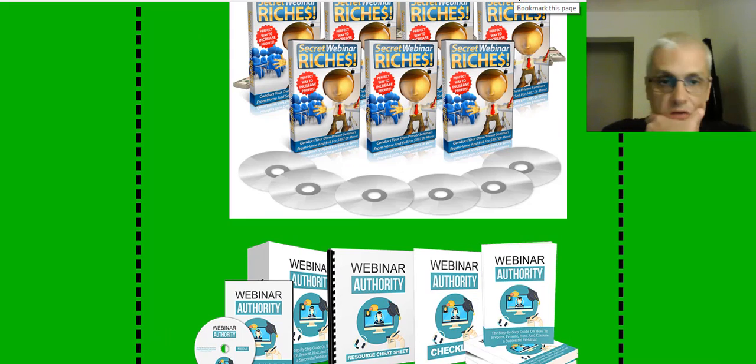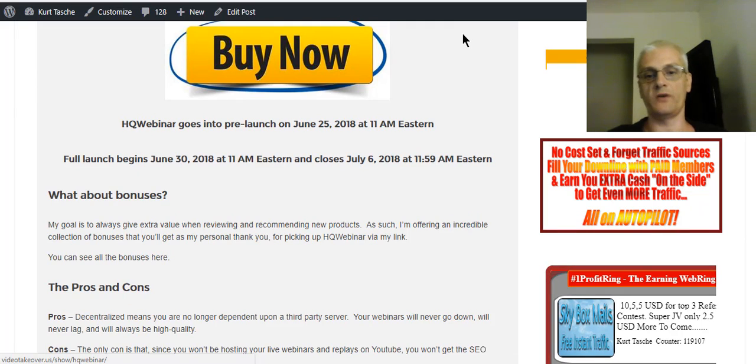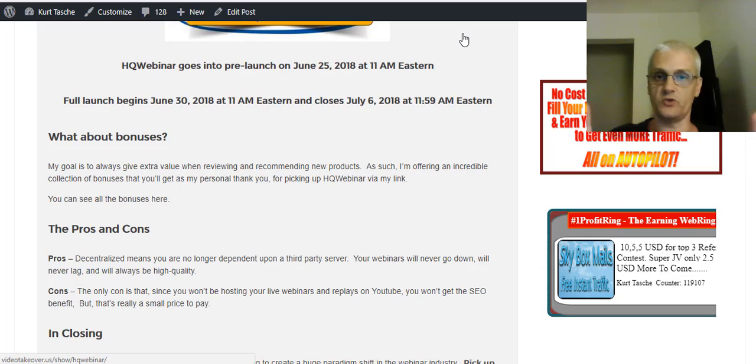Now the pros and cons of the platform. It wouldn't be fair just to say how good something is — if you're going to do reviews of products, you need to tell your audience exactly what's good and what's not so good. I'm not saying there's anything really bad about HQ Webinar because I don't think there is. The biggest pro I see is the fact that it's a decentralized platform — so you're not dependent upon a third-party server, your webinars will never go down, no lags or anything like that. It's going to flip the whole webinar industry upside down.